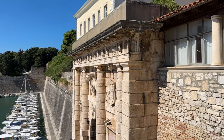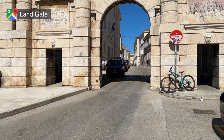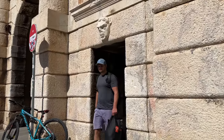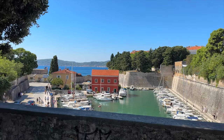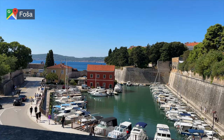In Zadar, another great place to stop by is the Land Gate. This 16th century gate once served as the main entrance through the city's fortified walls into the Old Town. The gate features a central arch for carriages and two smaller arches for pedestrians. The gate is located in an area called Fosha, and it sits alongside the Fosha Harbor.